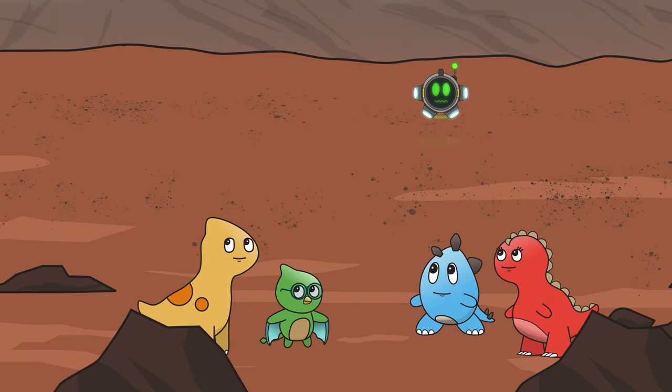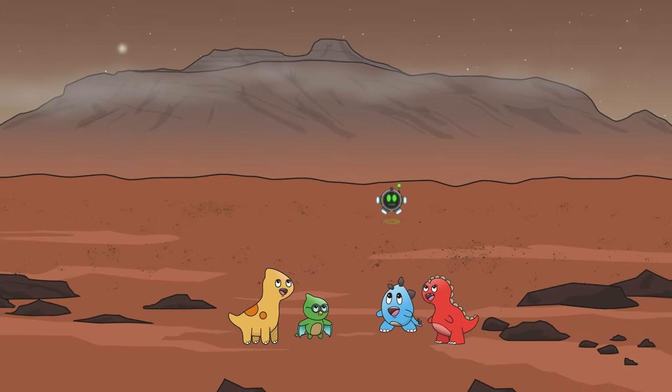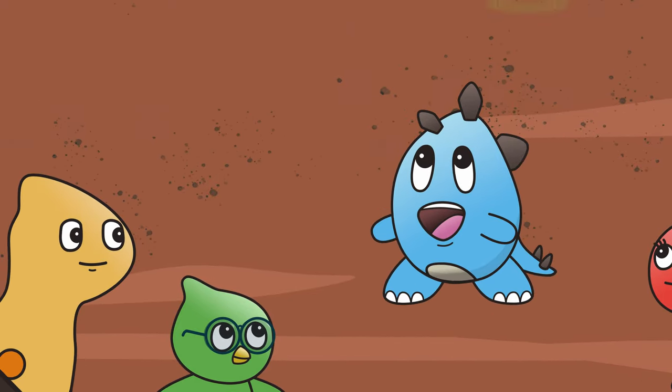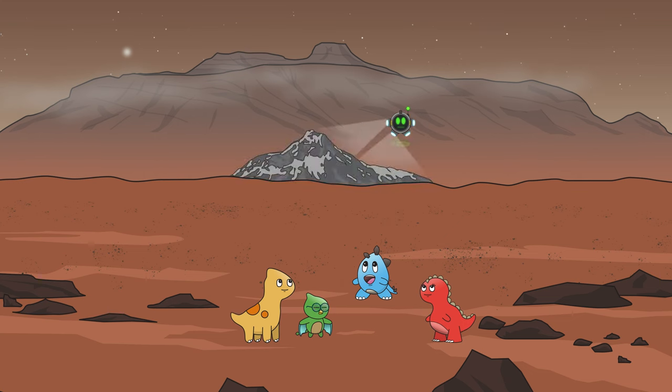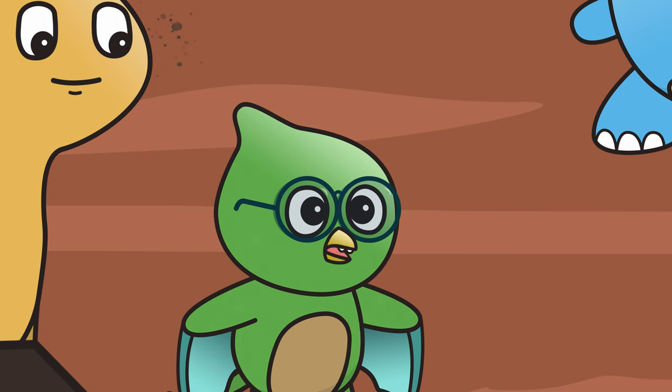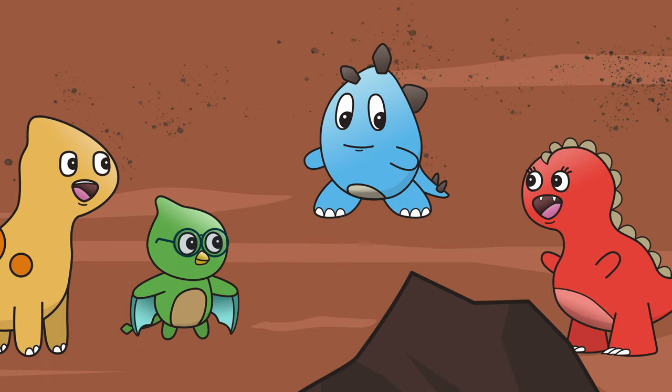We are now at Olympus Mons, the largest volcano in our solar system. Wow! How tall is it? It is three times as tall as the tallest mountain on Earth. Stegarific! Did you know that Mars also has one of the largest canyons in the solar system called Valles Marineris? Tyrannamazing! I'm so impressed!